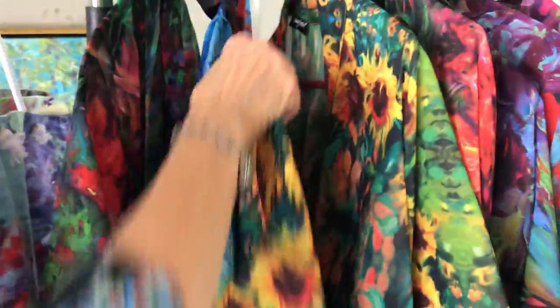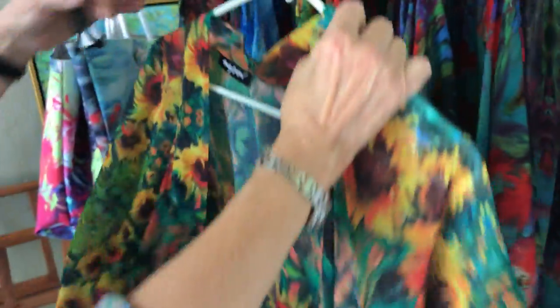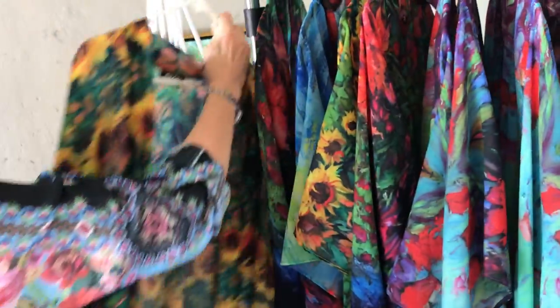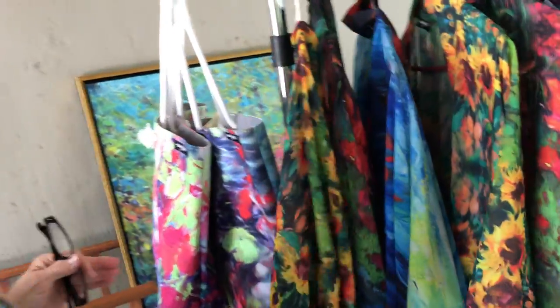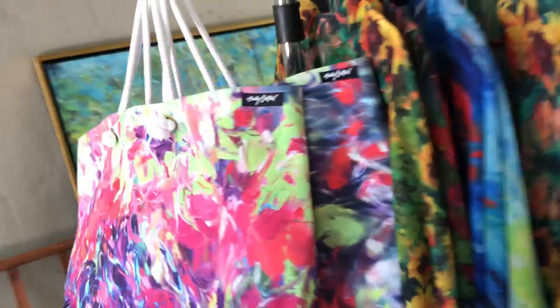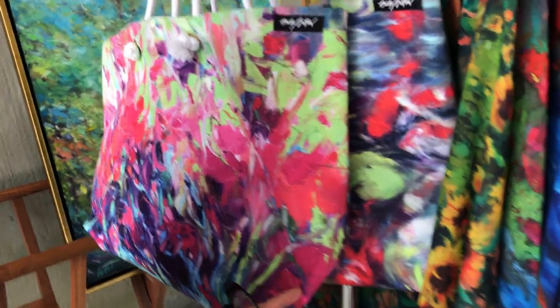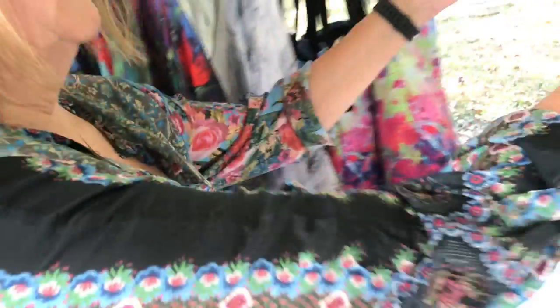One of my faves is the sunflowers — of course I love painting sunflowers. And some tote bags based on this, which is based on 'Garden of Delights,' the name of the painting.